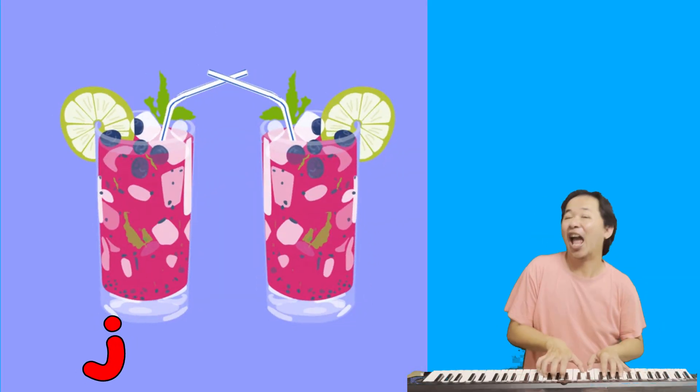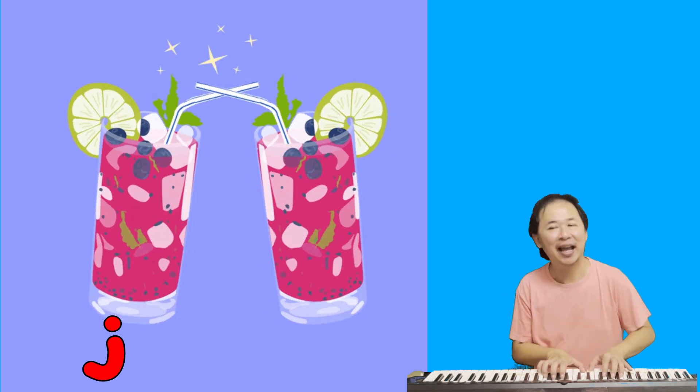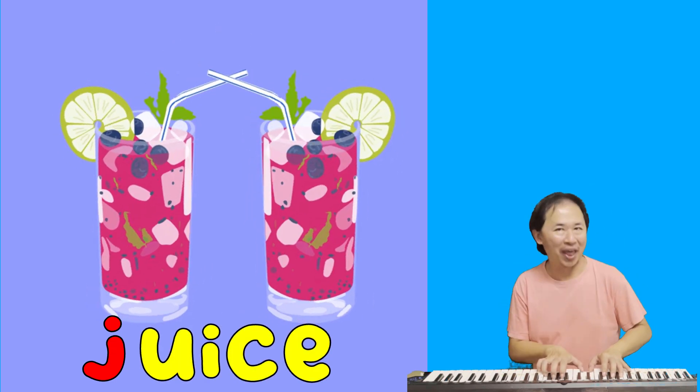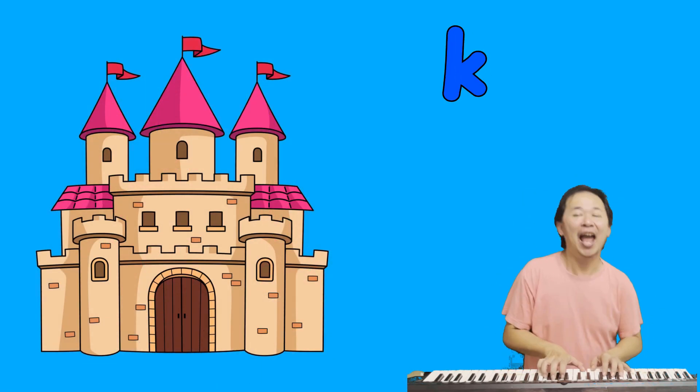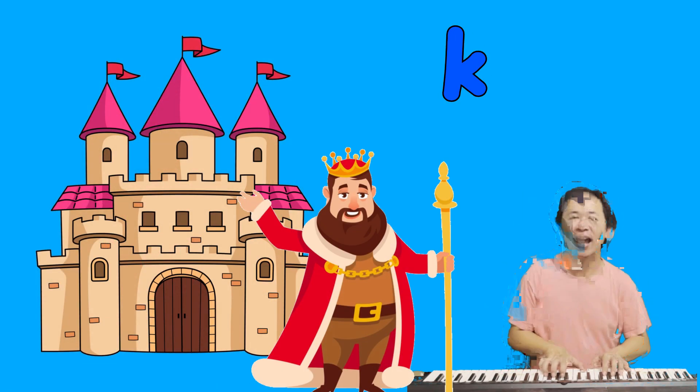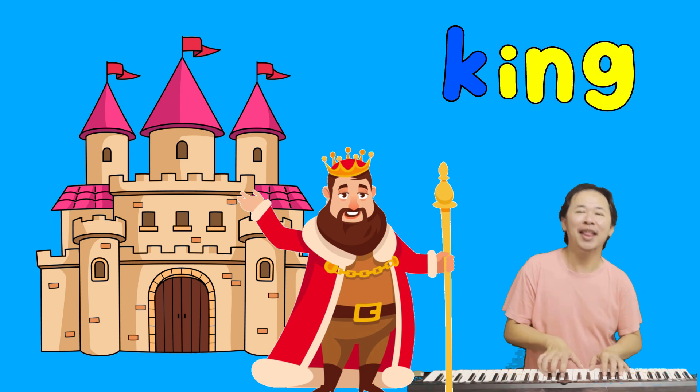This is J. J is for juice. Juice starts with J. This is K. K is for king. King starts with I.